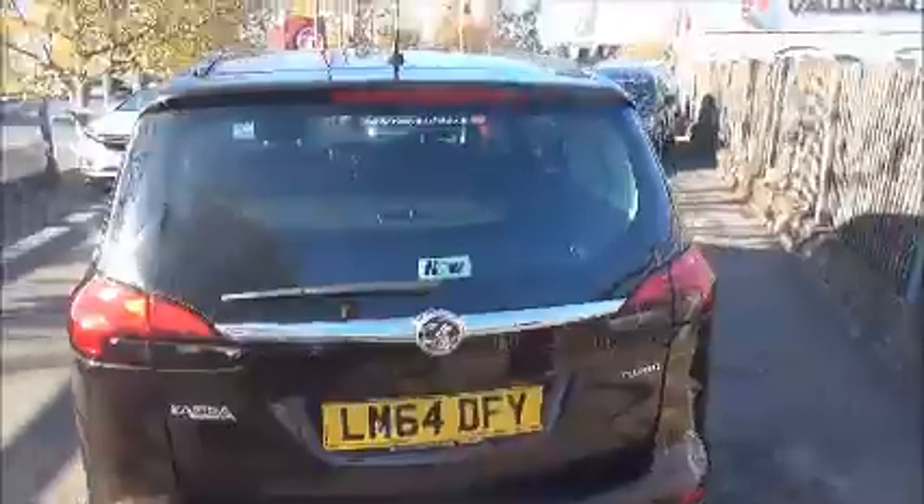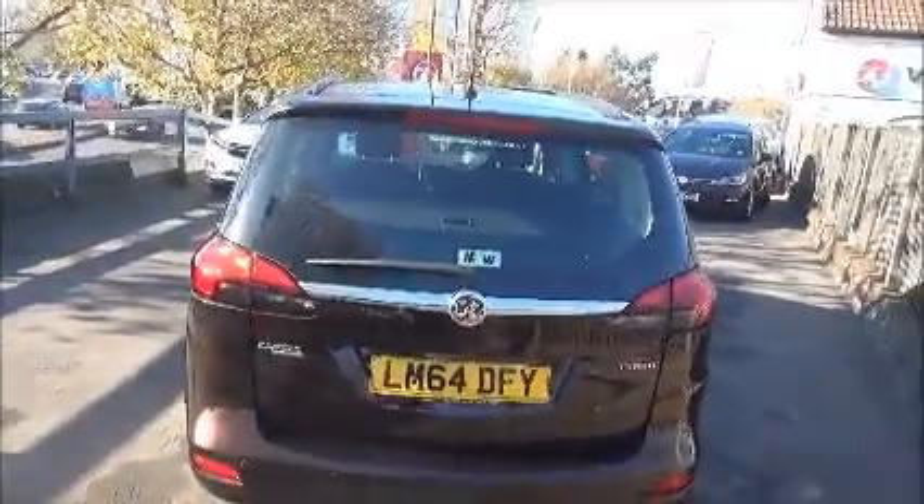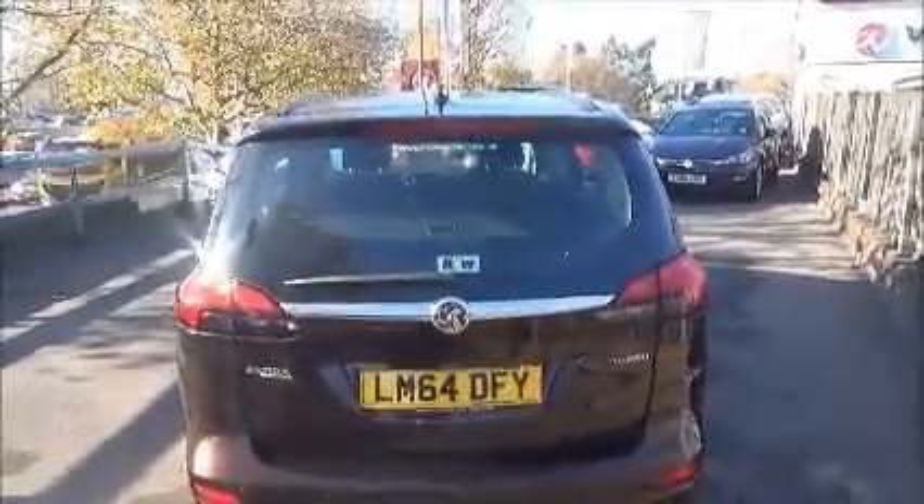At the back we can see the parking sensors, heated rear window, and the high-level rear brake light.